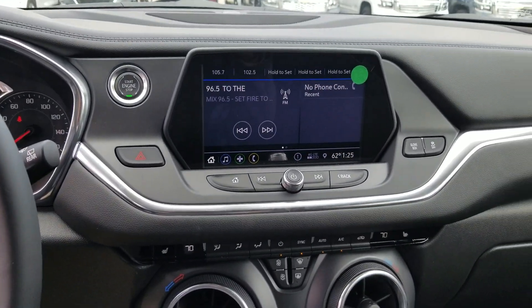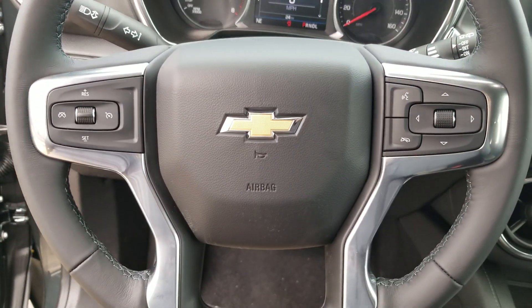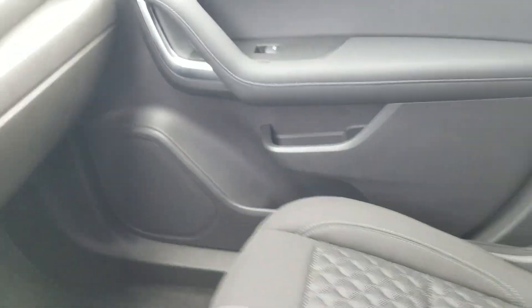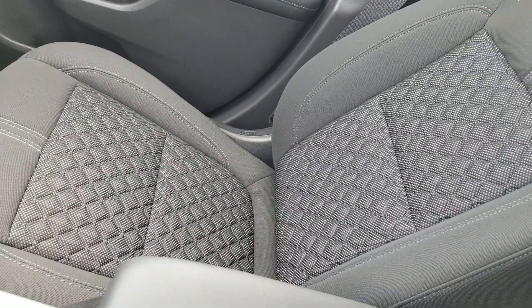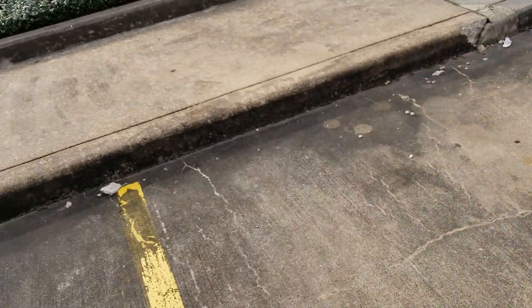Over here you can see the driver information center and steering wheel controls. The seats have their own unique material which I really like — it's very durable, has a really nice texture to it, so you're not going to slide around. Very comfortable. I'll show you the backseat area here.